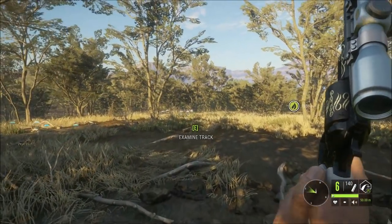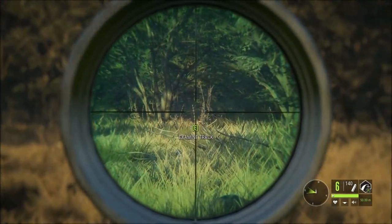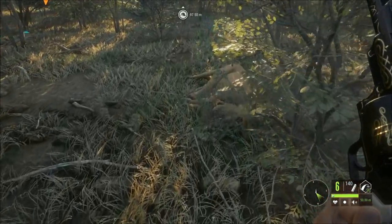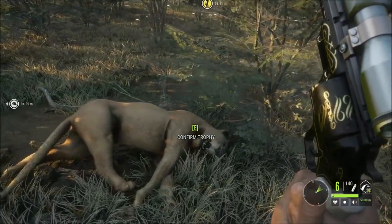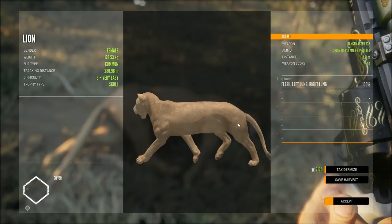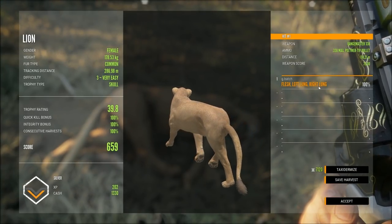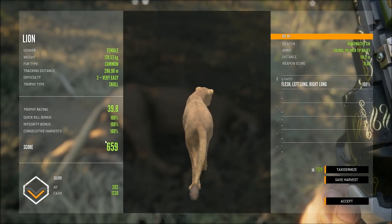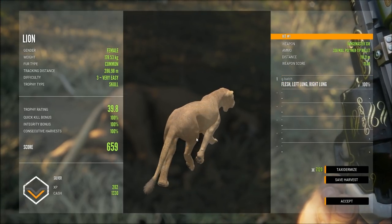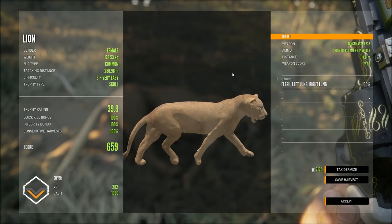Here's our lion, which amazes me - I've never seen one out here and I'm hunting Cape Buffalo. There we go, we've got a female. I thought I saw something run and it was this color, and obviously I thought it was a male at first. We hit left lung, right lung, 100% on everything. We get 1,300 - they're all silver so far.